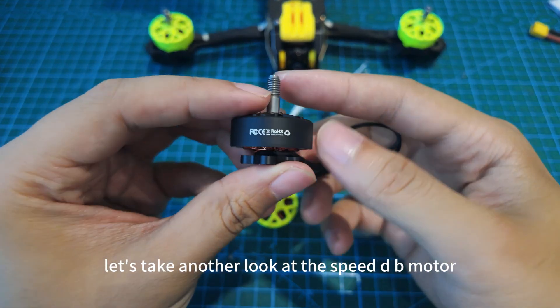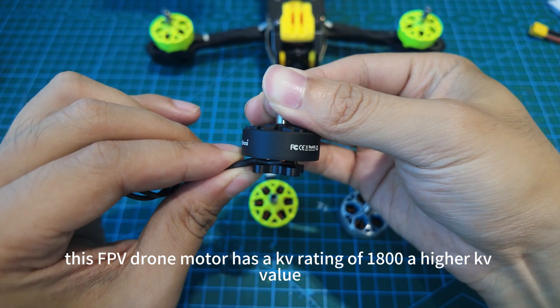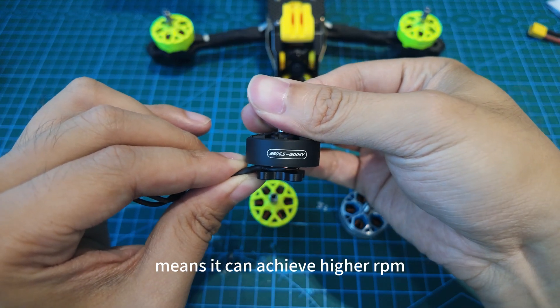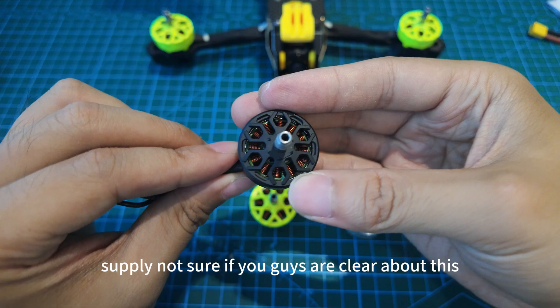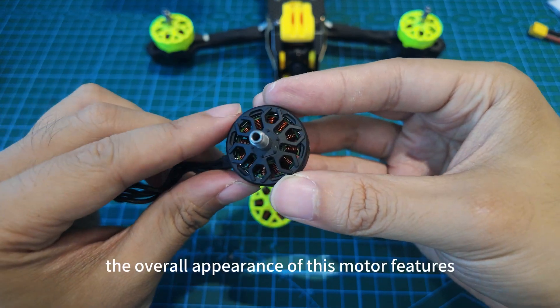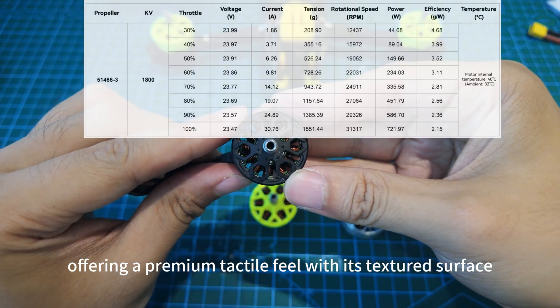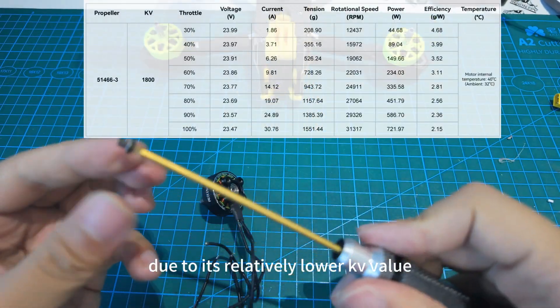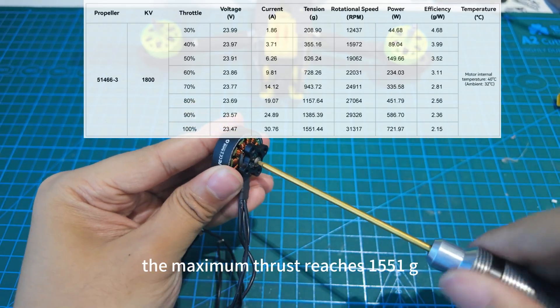Let's take another look at the Speed EV motor. This FPV drone motor has a KV rating of 1800. A higher KV value means it can achieve higher RPM under the same voltage supply. The overall appearance features a black matte finish, offering a premium tactile feel with its textured surface. Due to its relatively lower KV value, the maximum thrust reaches 1551G.